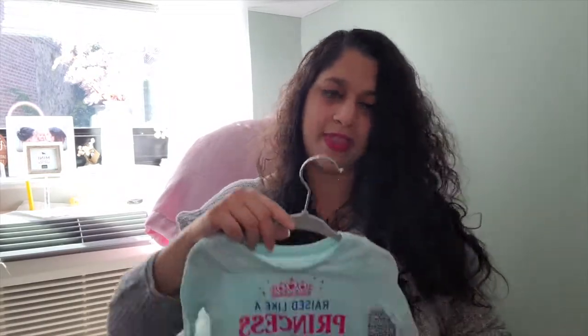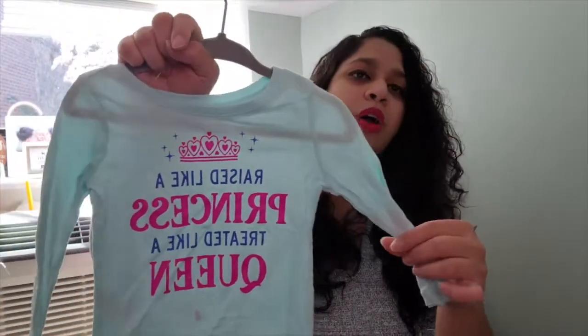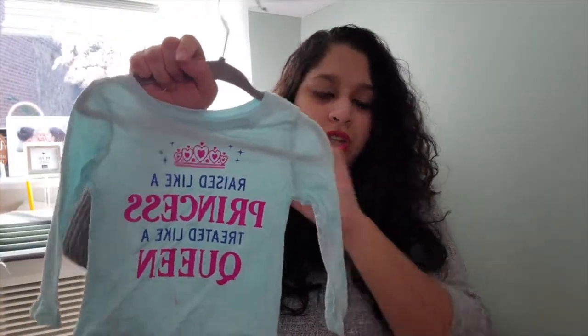All of these sizes are between six to nine months and nine months. For thicker cold-weather items I got twelve months so she can wear them for a while. This one was a gift from my mom from years ago when she found out we were having a girl — it says 'Raised Like a Princess, Treated Like a Queen' in a nice blue color that could also go well with jeans.